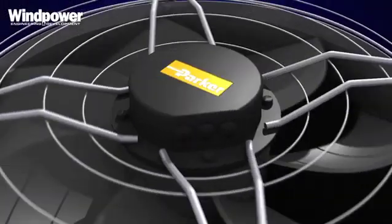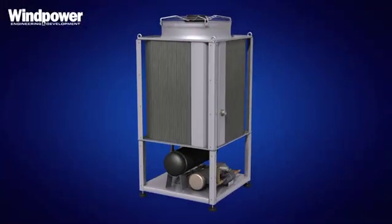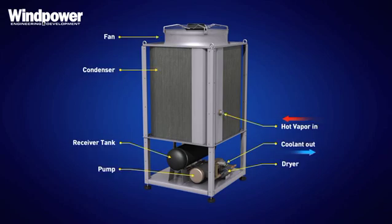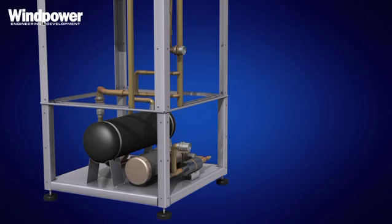Today at AWEA, we're launching a new product — a precision cooling unit for cooling converters, generators, and all kinds of heat sources within a wind turbine.